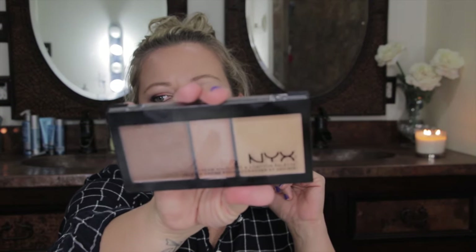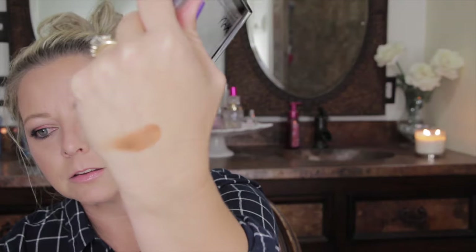Moving on to NYX — I got the cream highlight and contour palette. I've already used it, so it looks rough. I used everything in here with my fingers today and then blended it out with a beauty blender. I was afraid the contour color was going to come out muddy or orange — it looks like it on my hand — but it blended out really nicely.